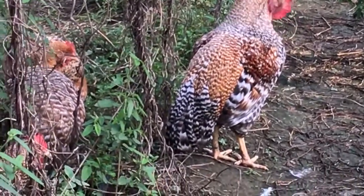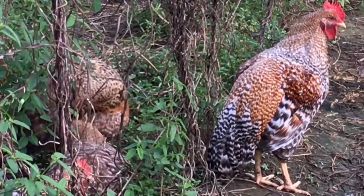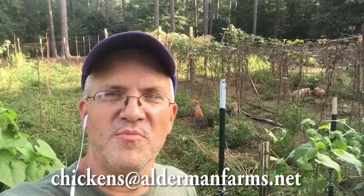So anyway, there are the Bielefelders — doing great, looking great. That's our favorite chicken right now at Alderman Farms. What's your favorite chicken? Let us know in the comments or send us an email to chickens@aldermanfarms.net. Do you have any experience with the Bielefelder? We'd love to hear your opinions. We appreciate you watching as always — please hit the like button if you enjoyed this video, or the dislike button if not, because the feedback lets us know we need to do some work. If you haven't subscribed, we'd appreciate it, as there's more content like this coming on a fairly regular basis. Thanks again, see you next time.